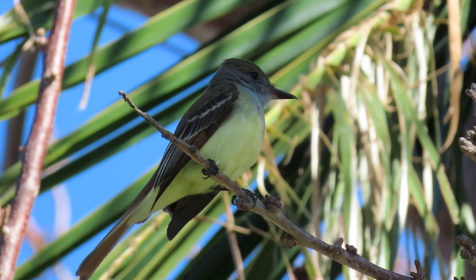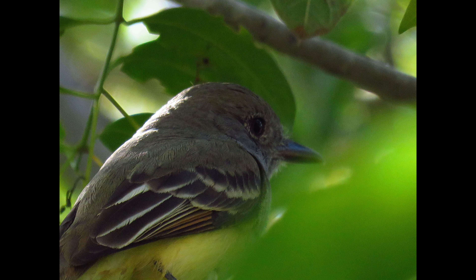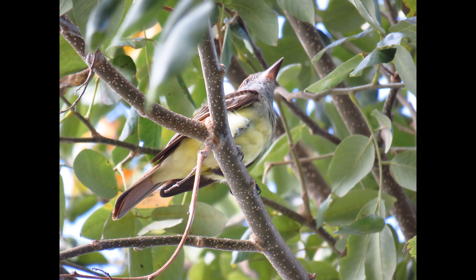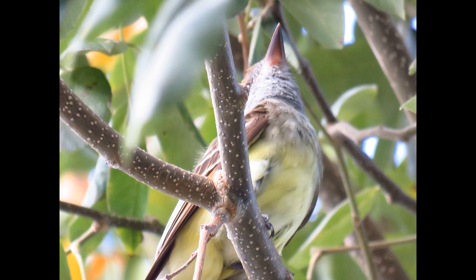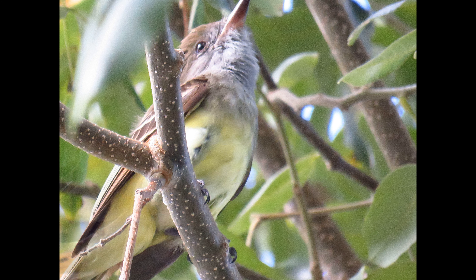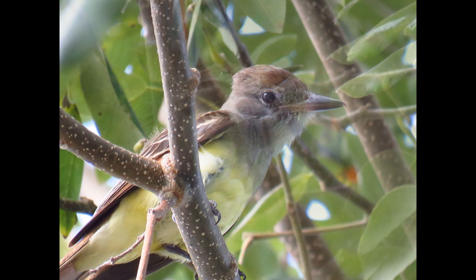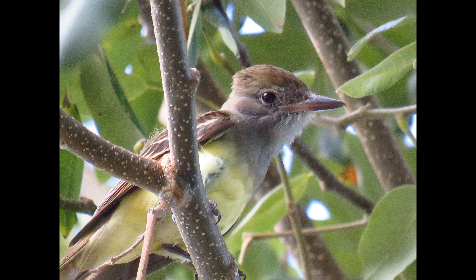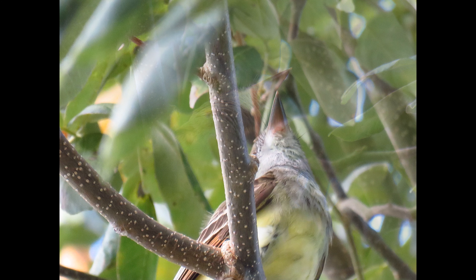The Great Crested Flycatcher is a large flycatcher with fairly long and lean proportions. Like many flycatchers, they have a powerful build with broad shoulders and a large head. Despite its name, this bird's crest is not especially prominent all the time — you can't really see it unless they raise it up, and it looks more like a puff than a crest. The bill is fairly wide at the base and straight, and the tail is fairly long.